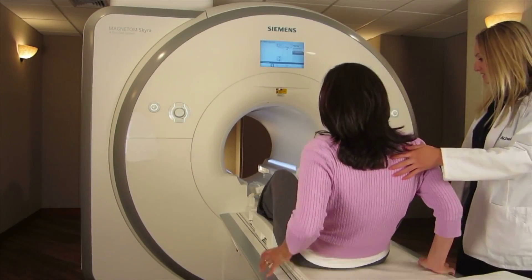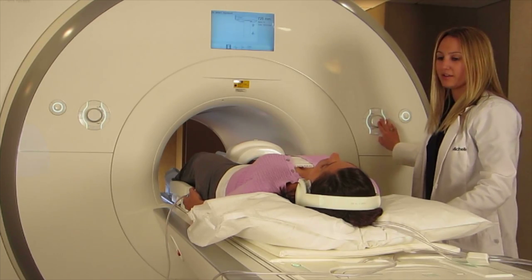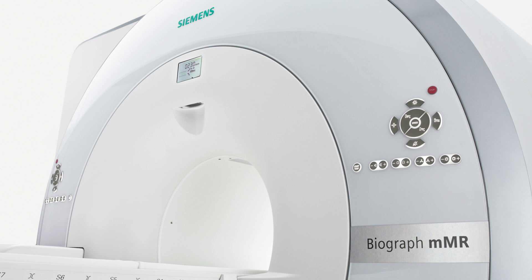In the past, MRI and PET scans would be performed separately, and the data would be merged together, which can provide less than optimal images and can take longer. Siemens Medical has developed the world's first and only fully integrated MRI-PET scanner, the Biograph MMR. Let's take a look at how this revolutionary technology works.